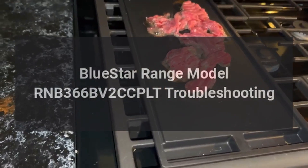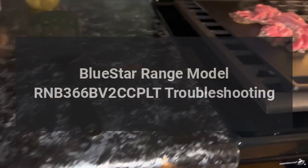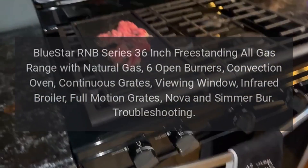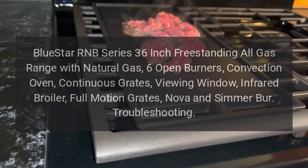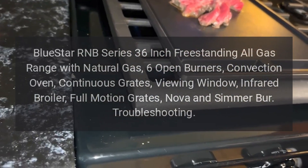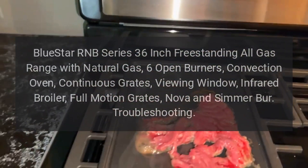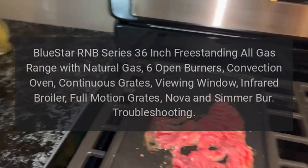Blue Star range model RNB 366 BV2 CC PLT troubleshooting. Blue Star RNB series 36-inch freestanding all-gas range with natural gas, six open burners, convection oven, continuous grates, viewing window, infrared broiler, full motion grates, nova and simmer burners. Burner troubleshooting.